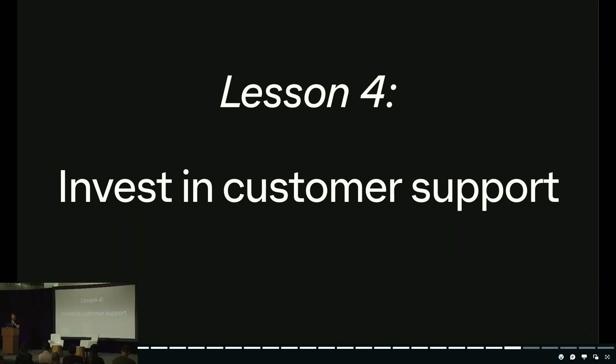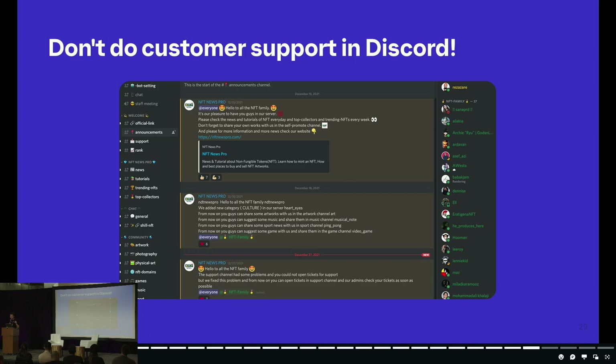Last but not least, lesson four: please invest in your customer support experience. The vast majority of projects in this space use a public chat system like Discord or Telegram to provide customer support, and this is an extremely dangerous and honestly borderline negligent practice. You're taking users who are in an agitated, distressed state — maybe they just fat-fingered a trade or lost access to their account — and sending them to Discord, where they're met by someone who claims to be support. In that distressed state, they end up extremely vulnerable to phishing. This is a completely solved problem in Web 2.0 and there's no reason to be doing it this way.